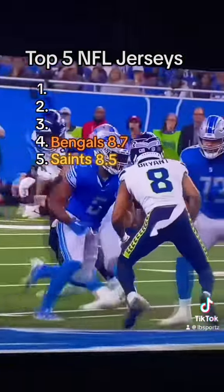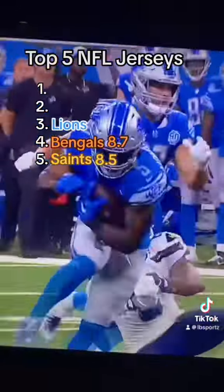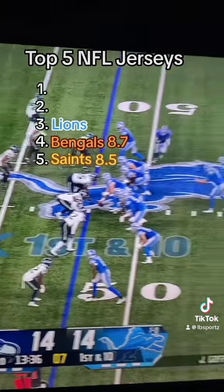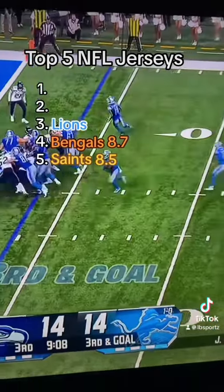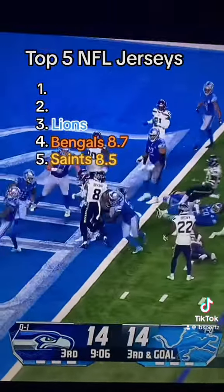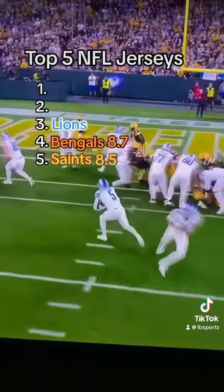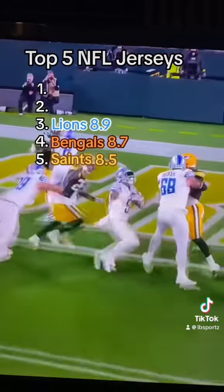At number 3, we have the Lions. Even though they're kind of basic, the Royal Blues are just so good. Just such amazing looking jerseys. Their grays are also pretty damn good. The only jerseys I'm not the biggest fan of are their throwbacks, but there's worse in the league — I'm looking at you, Packers. Really solid jerseys. I'd give them an 8.9.